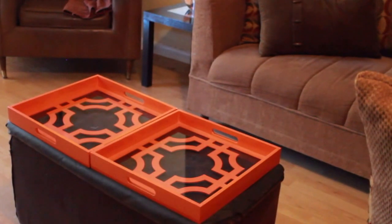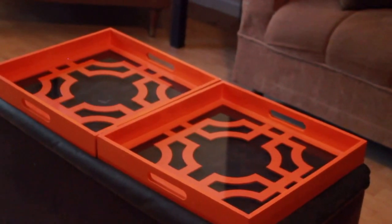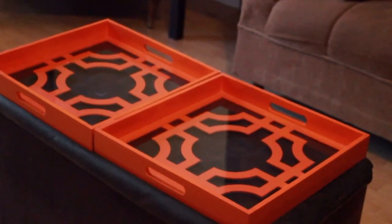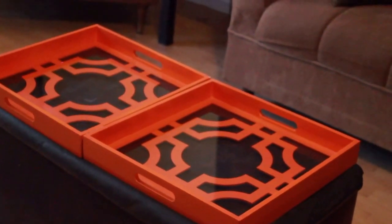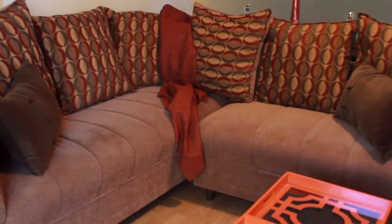Moving further into the room I have these orange trays, which are actually always in this room but are very fall-weather-ish. I'm going to change these out for Christmas time. The pillows on our sectional are also always this color so we're already fall ready. I added this throw to the sectional to give a little bit more of the darkness of fall to the room.